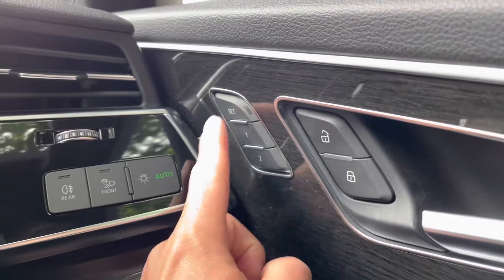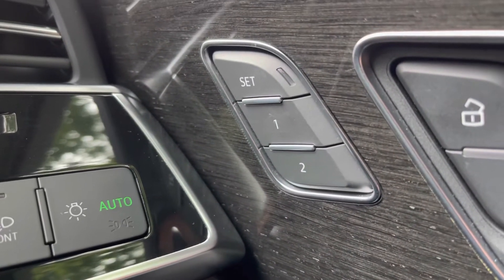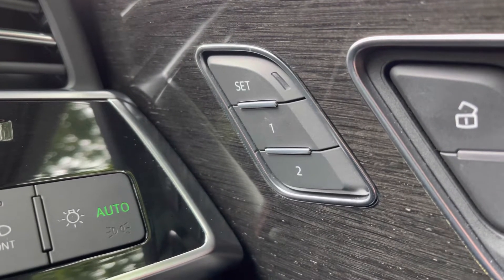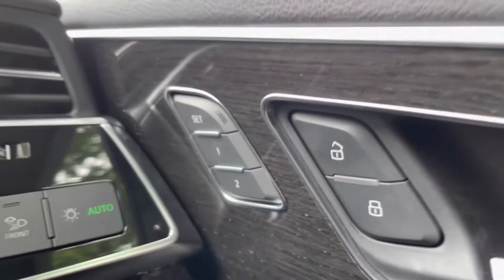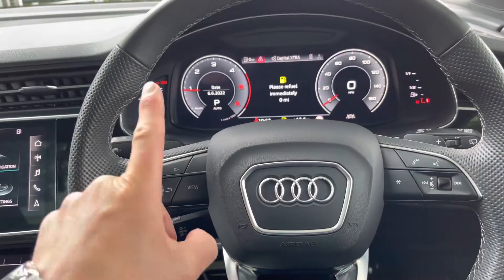Just above you'll see three buttons labelled Set, One and Two — this is the memory function for the driver's chair, where you can save two different seating positions away from the steering wheel, which is ideal if there's more than one driver of the car.